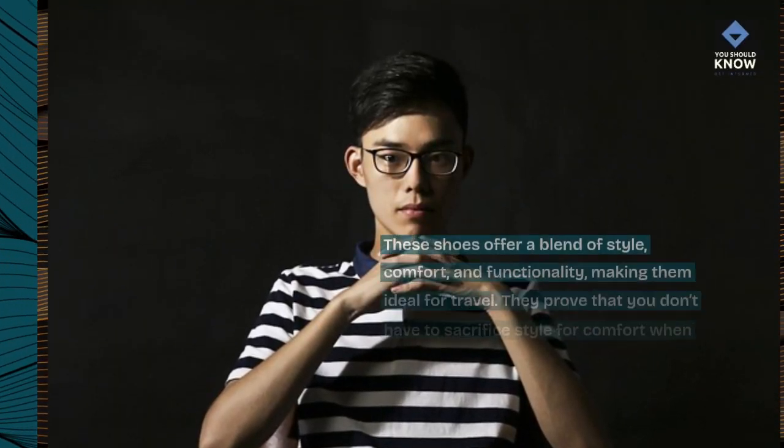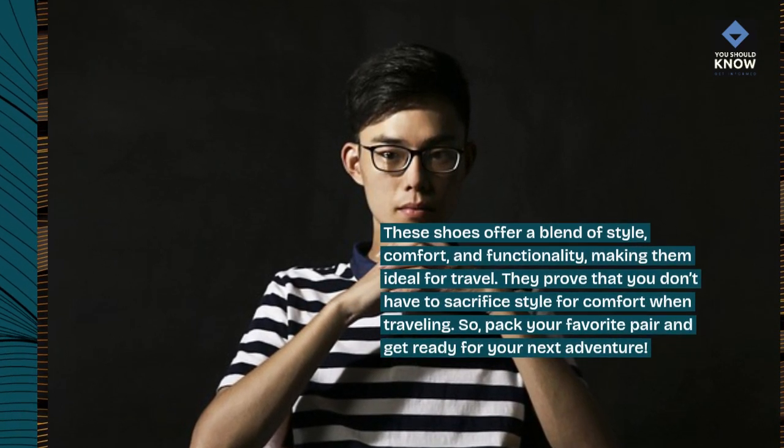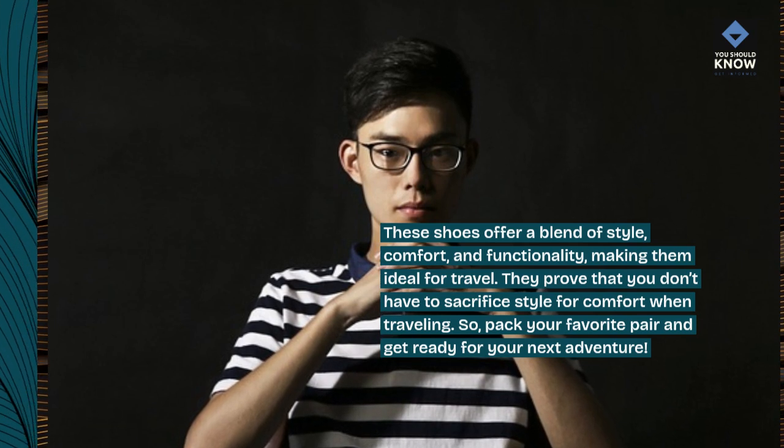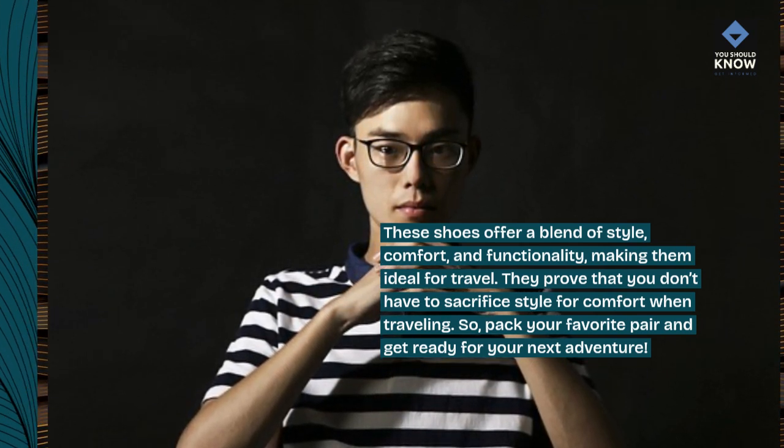These shoes offer a blend of style, comfort, and functionality, making them ideal for travel. They prove that you don't have to sacrifice style for comfort when traveling. So pack your favorite pair and get ready for your next adventure!